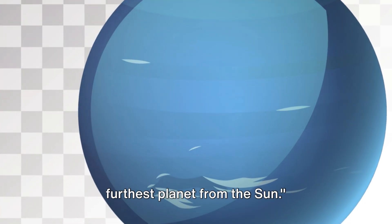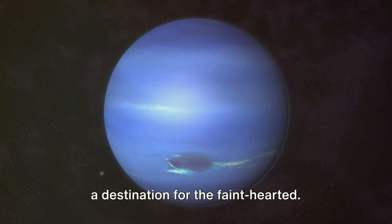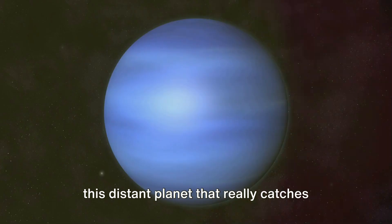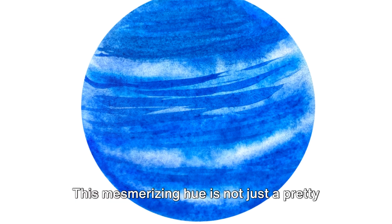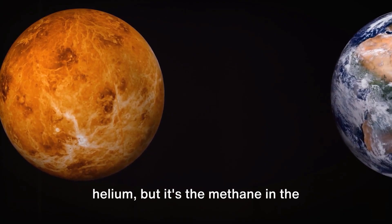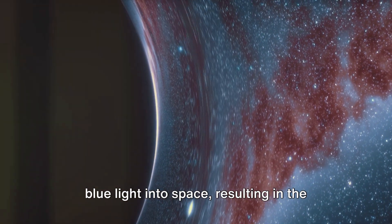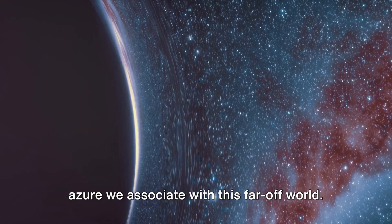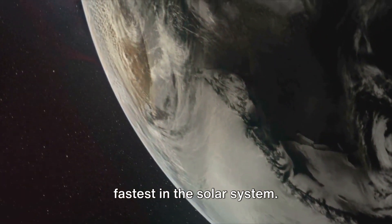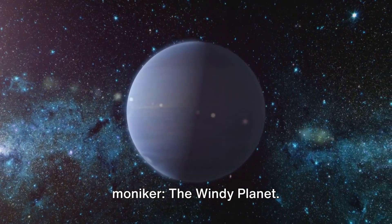Finally, we arrive at Neptune, the furthest planet from the Sun. Neptune, a gas giant, is the eighth planet in our solar system, and it is not a destination for the faint-hearted. With a diameter around four times that of Earth, it's the deep captivating blue color of this distant planet that really catches the eye. This mesmerizing hue is a result of Neptune's atmospheric composition — primarily hydrogen and helium, but it's the methane in the atmosphere that gives Neptune its trademark blue, absorbing red light and reflecting blue light into space. Neptune is also home to supersonic winds, the fastest in the solar system, which can exceed 1,000 miles per hour — earning Neptune its moniker, the Windy Planet.